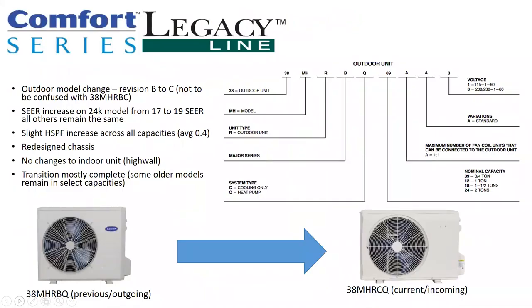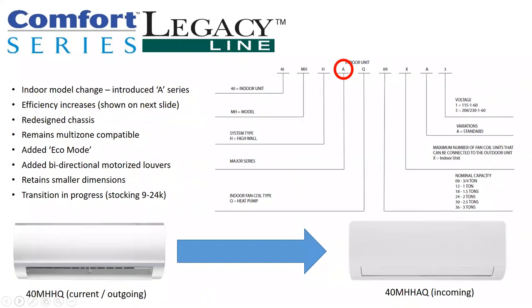First product update, looking at the comfort and legacy single zone systems. The 38MHR BQ had been in transition to a 38MHR CQ outdoor unit — that transition is almost complete. We saw some changes in efficiency and performance. We are now also getting an upgrade to the matching high wall. Previously it was the 40MHHQ; now they've added an A, so it's a 40MHHAQ. In conjunction with the new outdoor unit, we're seeing some additional efficiency increases, and it has a redesigned chassis.